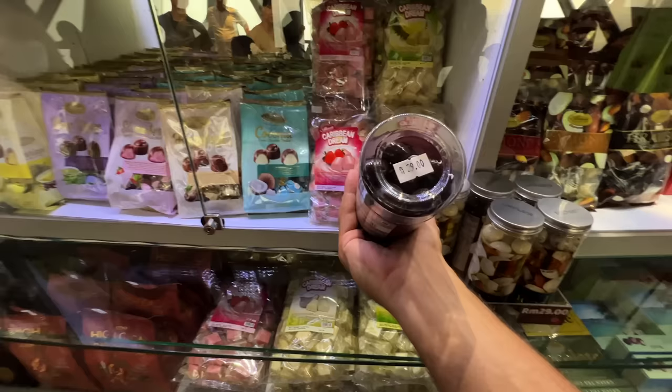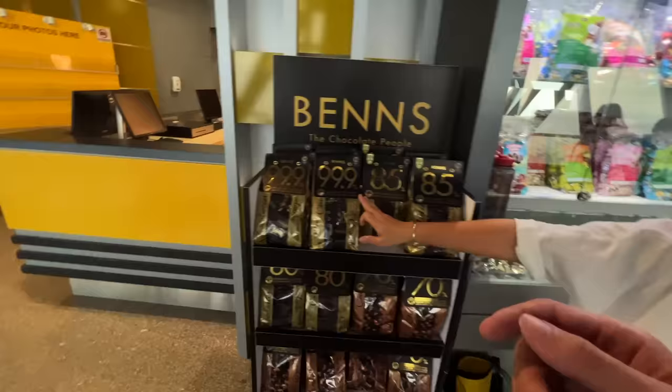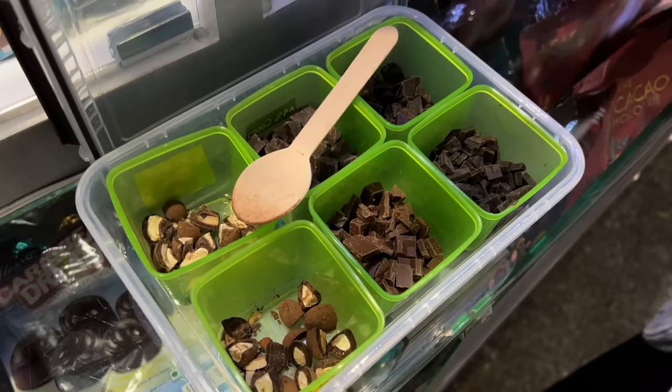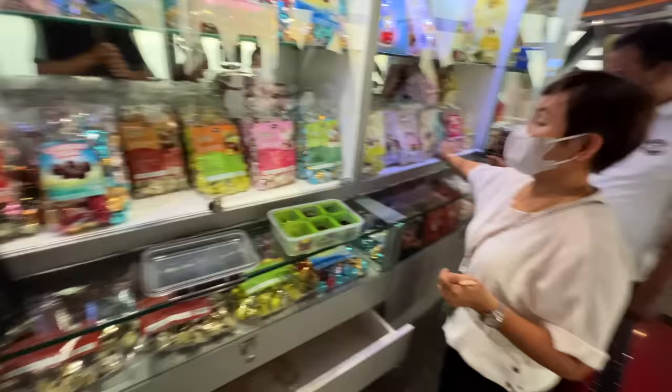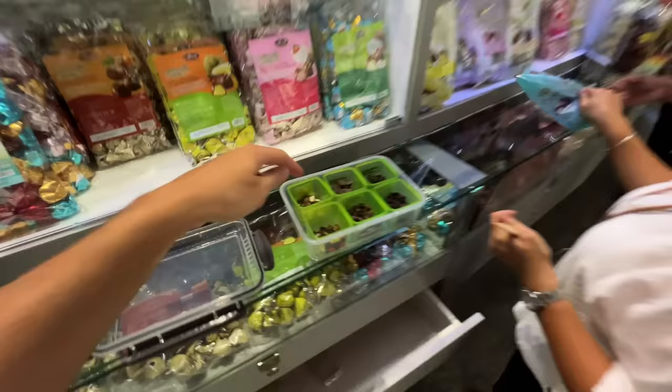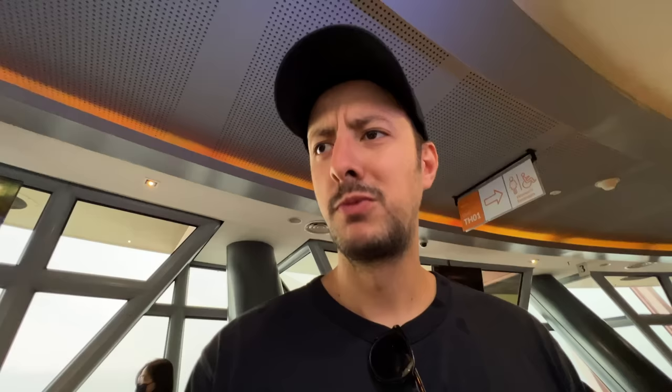There are chocolate almonds that look really good — 29 ringgit. I'll try some. The vendor asks if I like dark chocolate, but I prefer milk chocolate, and she recommends the tiramisu one. The tiramisu milk chocolate is fantastic. She offers a 70% dark chocolate and a dark chocolate with tiramisu flavor. She keeps giving me sample after sample and now I think I'm addicted — I'm going to buy a packet.